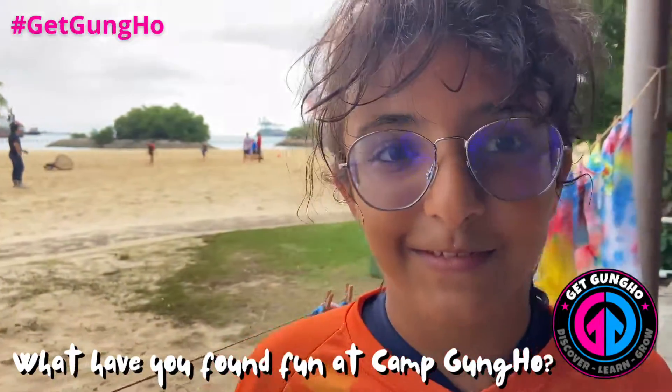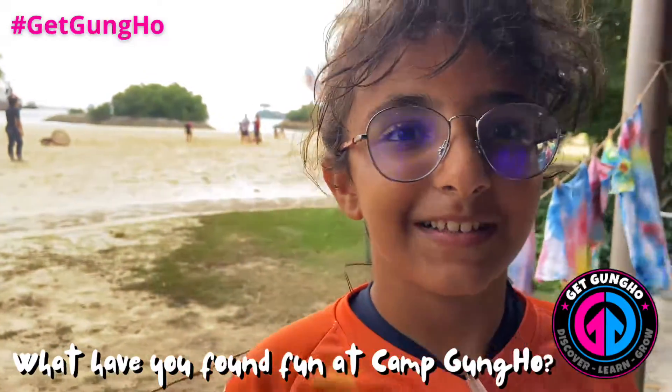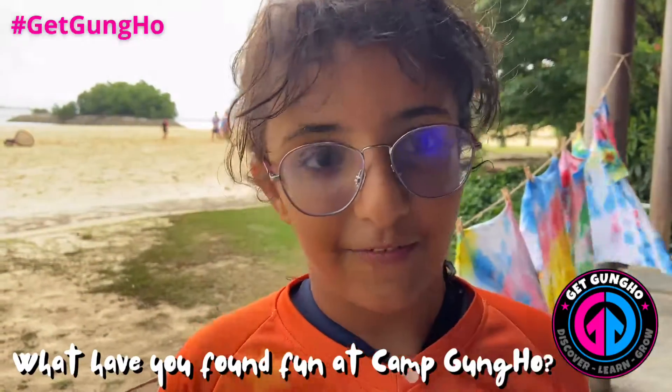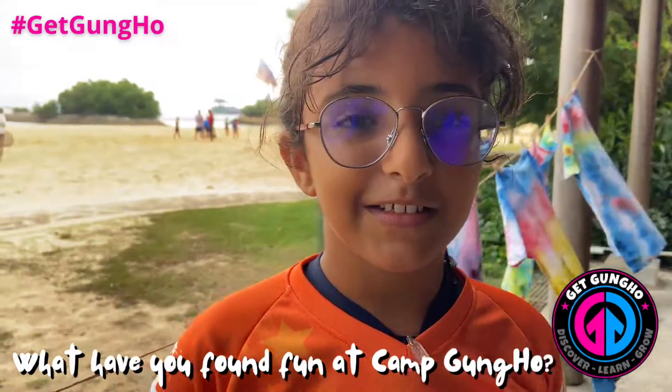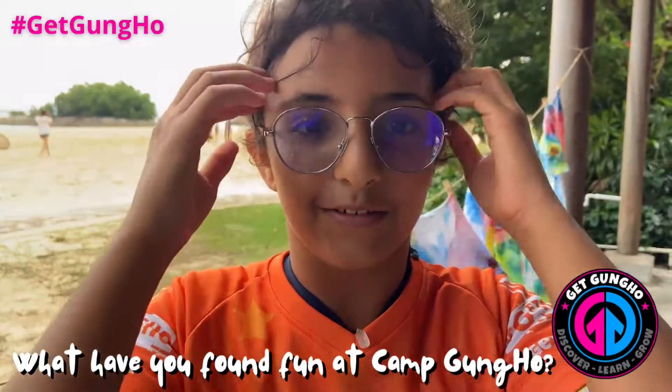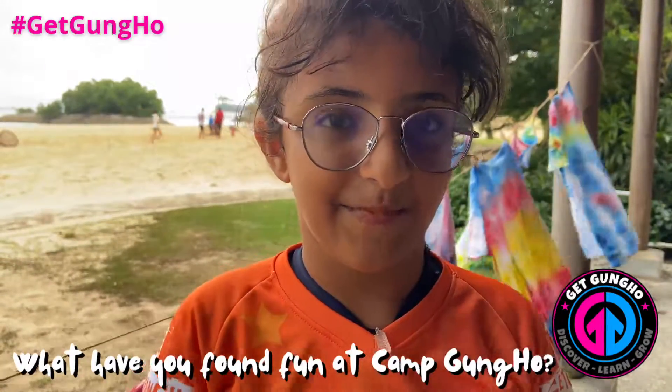I had lots of fun because yesterday we made catapults and it was so fun because you get to create stuff and you get to recycle. You can use shoeboxes to make a catapult and you can also use broken pencils. You can stick them and then you can make one.